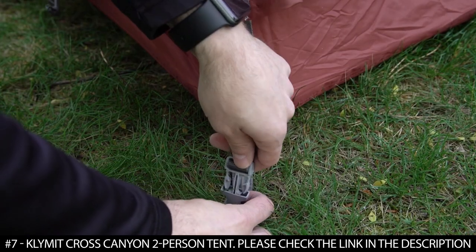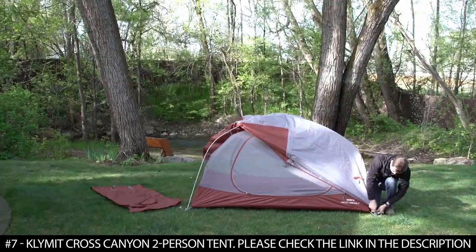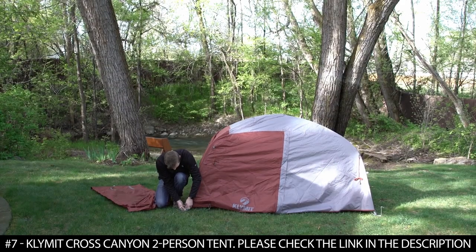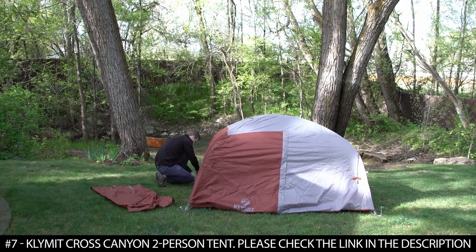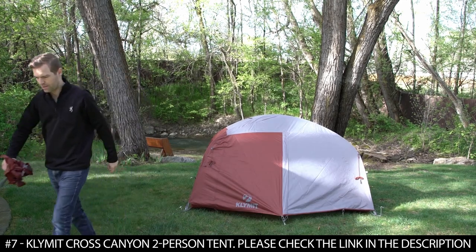The Rainfly connects quickly and effortlessly with side release buckles. Secure all four corners and tension the tent fly properly. Last, stake out the vestibules.